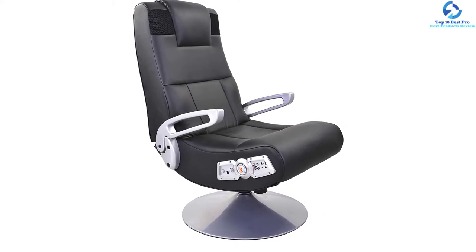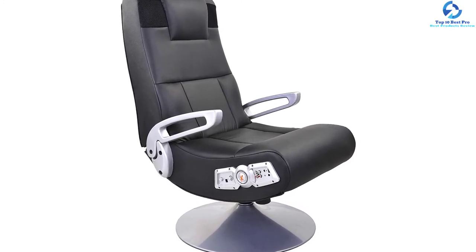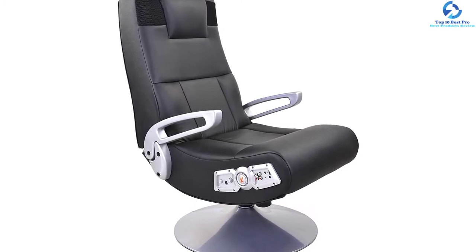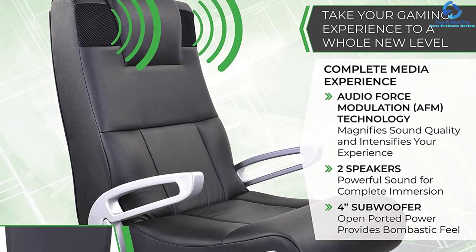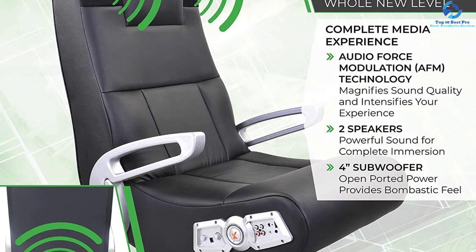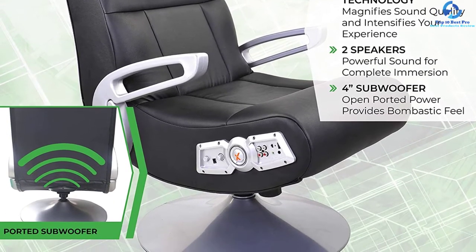The product adopts a wireless Bluetooth 2.1 technology system to allow for better connectivity. It is compatible for use with TV, CD, DVD, and MP3 players among others. You can apply the chair when watching movies, TV, video gaming, and listening to music among others.